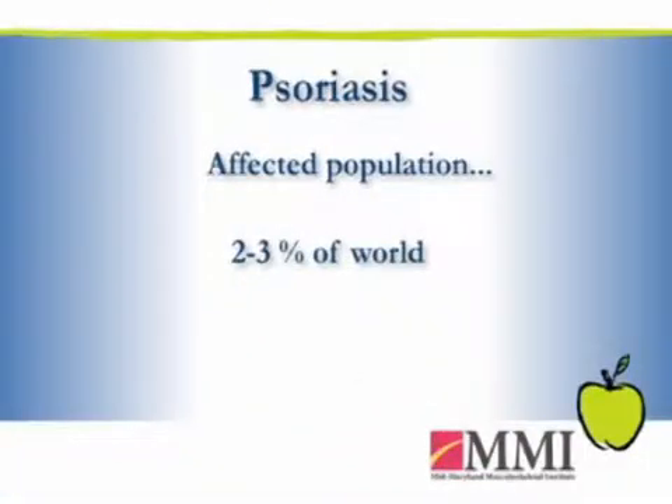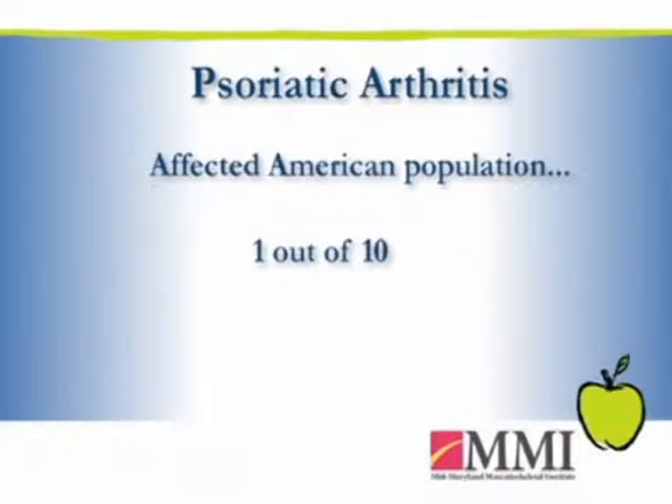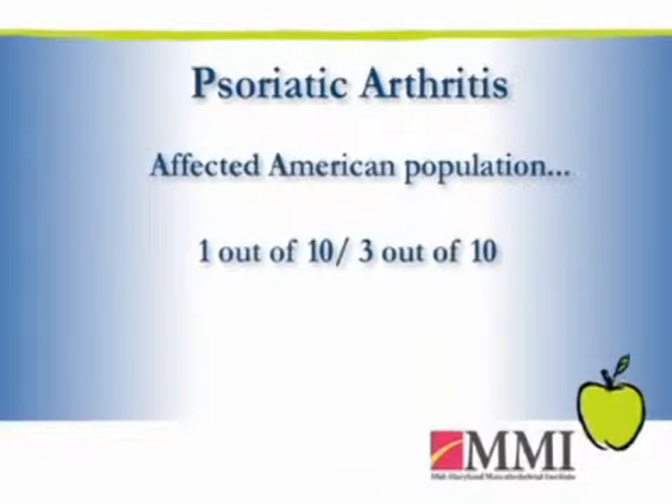Psoriasis usually affects about 2 to 3 percent of the world population, but here in the United States it's about 5.8 to 7.5 million Americans. One out of 10 to about 3 out of 10 individuals with psoriasis will develop psoriatic arthritis.